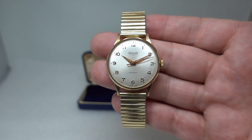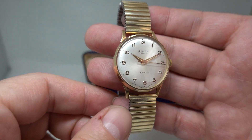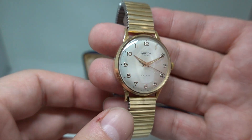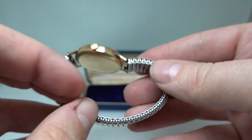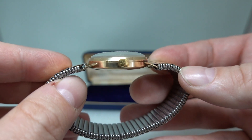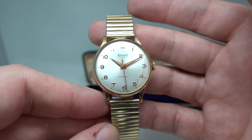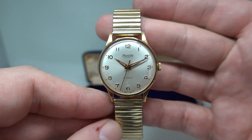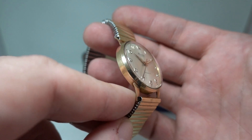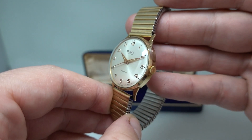It has a manual wind movement from AS, a nice clean dial, and dates to 1965 on the hallmarks. This is nine karat gold, signed crown. It wouldn't have been the highest or most expensive Nevada watch you could buy at the time, but what is really unusual on this is the condition.